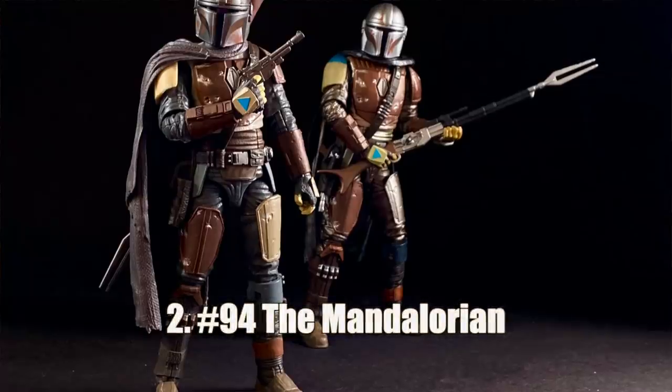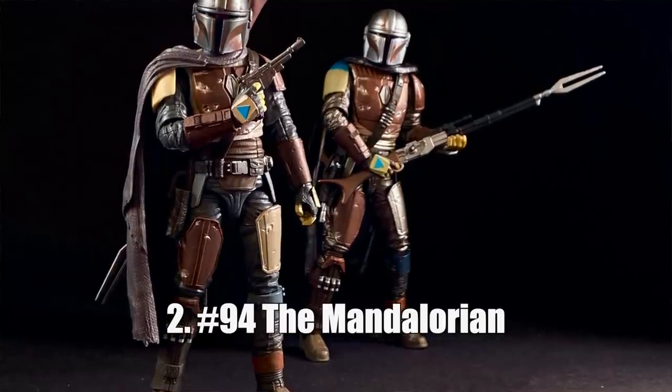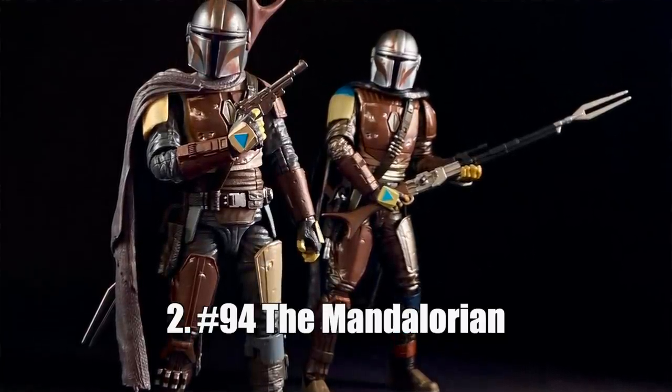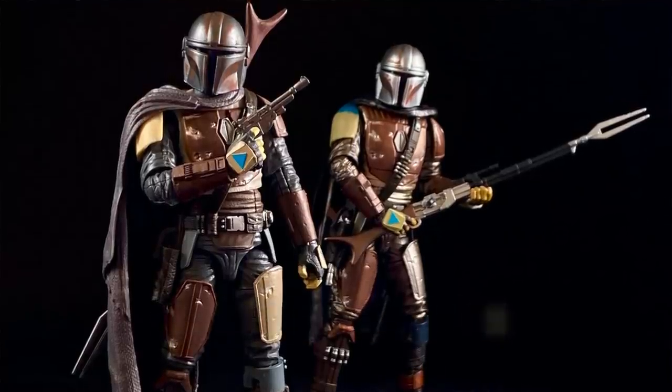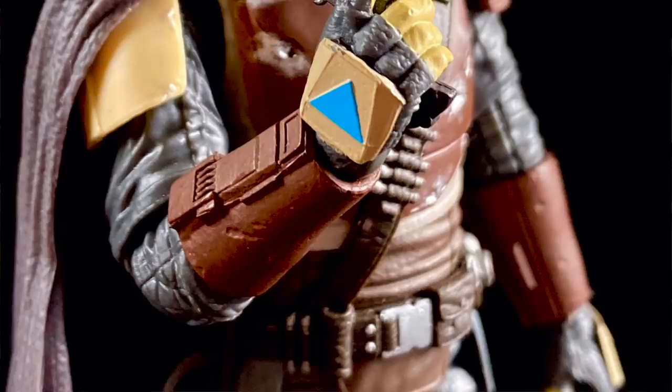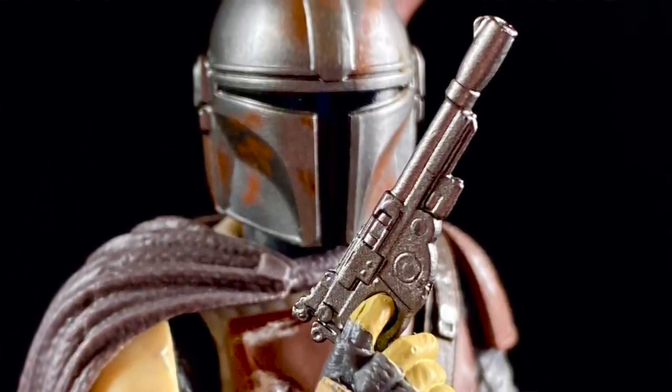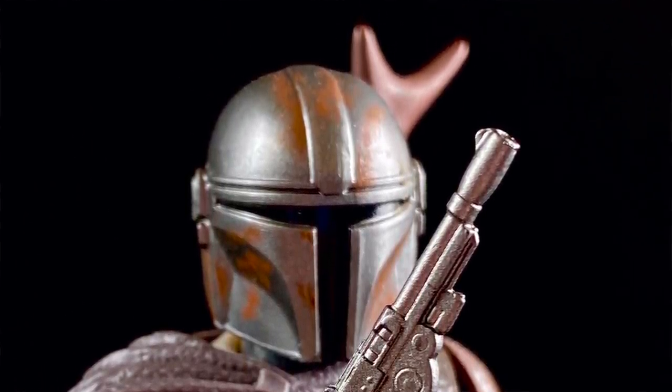Number two, in the same vein, we have the titular character of The Mandalorian. Sure, I wish he had his Beskar armor, and sure I wish he had the Child as an accessory, but despite lacking all that, I still think he looks fantastic on the shelf. Shout out to the carbonized version — I actually like the non-carbonized version a little better. As a fan of Boba Fett and Mandalorians in general, I absolutely love this character. I bought him on Force Friday without knowing much about him, just because he looked cool, and he looks even cooler now that I've seen all eight episodes and have a connection to the character.